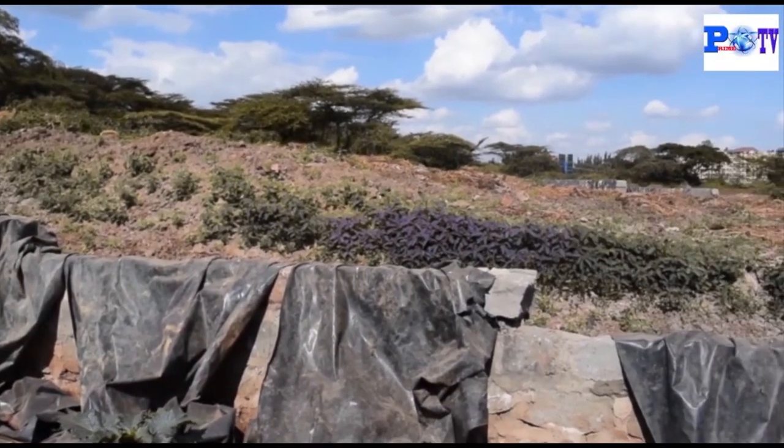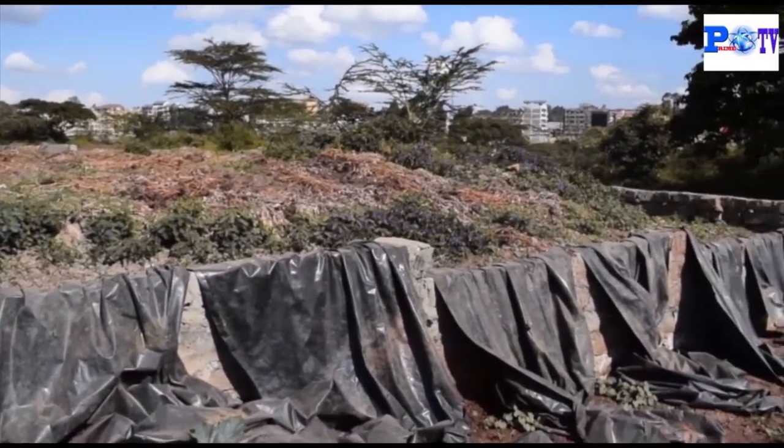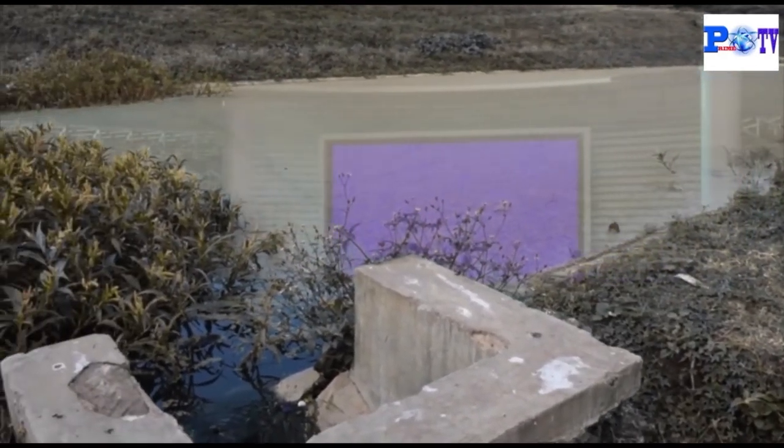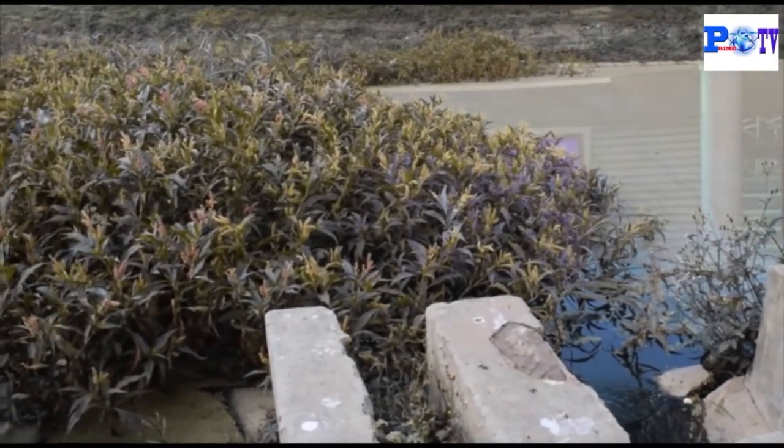This is the dry bed where sludge evacuated from the ponds is dried, treated, and released to be used as manure in the environment. This is a fertile product that can support the growth of plants and flowers. Fencing of this facility has been done to keep away wild animals which can tamper with the ponds, as the contractor explains.